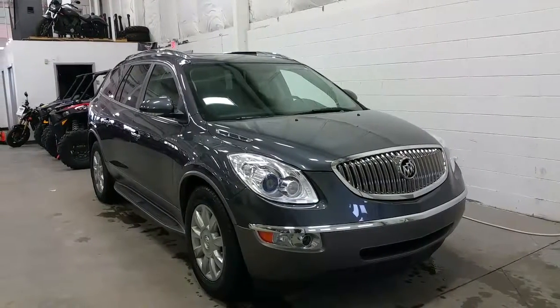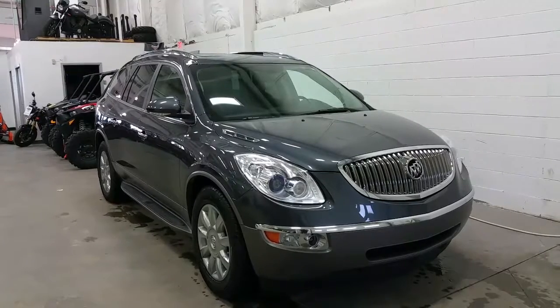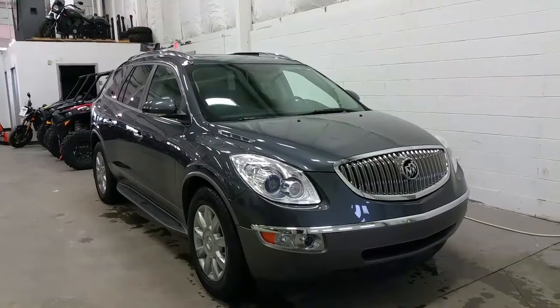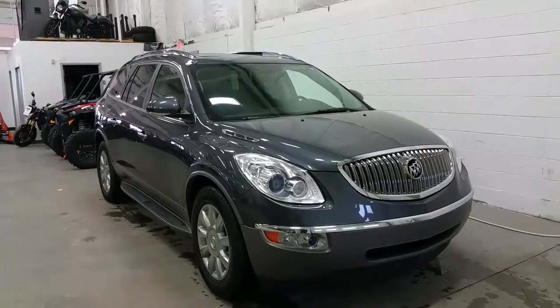This vehicle is powered by a V6 engine with only 79,900 kilometres, all wheel drive with an automatic transmission. At the roofline we have chrome roof rack rails and a double moon roof.